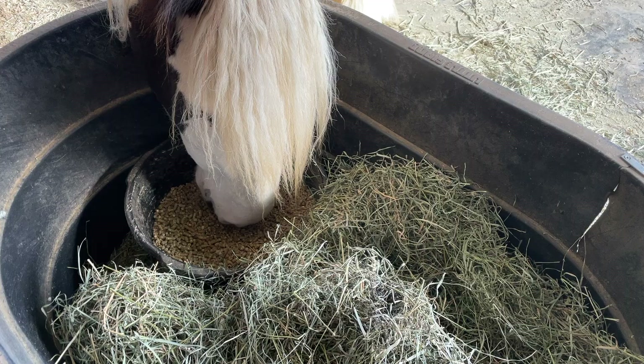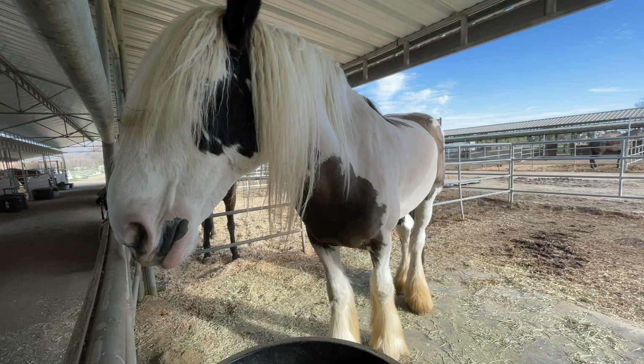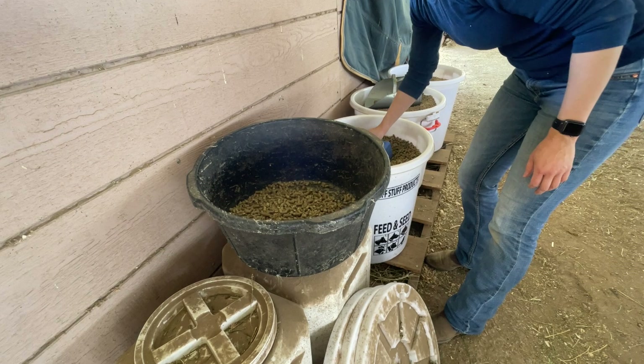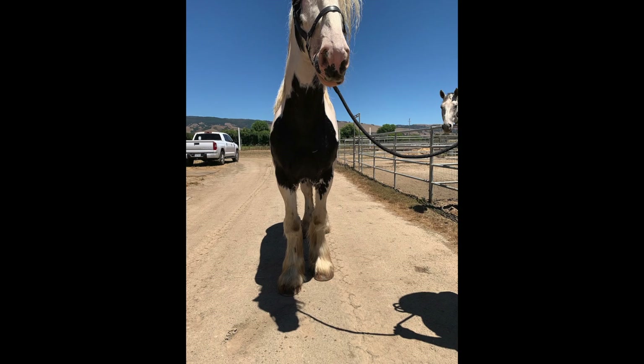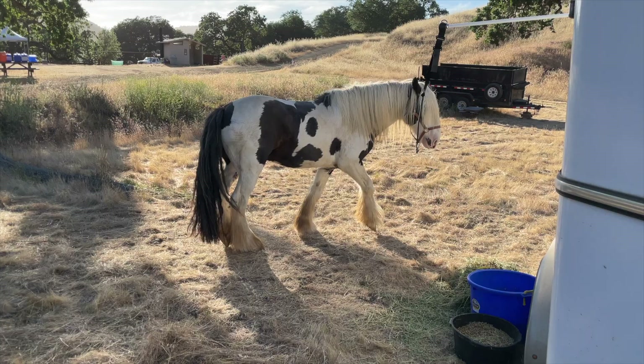Another thing I paid close attention to as I was getting Fame conditioned is his feed, because obviously his caloric needs are changing as he's working harder and exerting more energy each week. I wanted to make sure he wasn't losing weight and was well fueled for our rides. I personally took pictures from the side, rear, and front of him before we really started hitting the trails to visually track his muscle mass growth — he bulked up a lot in his shoulders. When you're looking at your horse day after day, it can be easy to miss subtle changes in body composition, so it's good to have some kind of baseline.